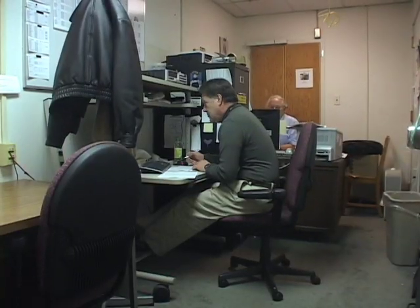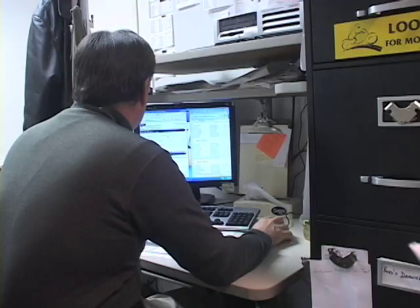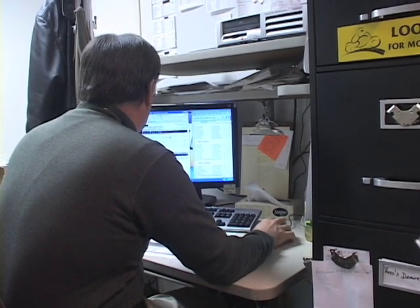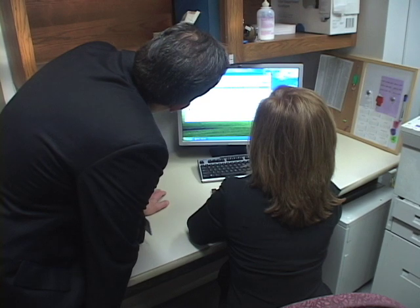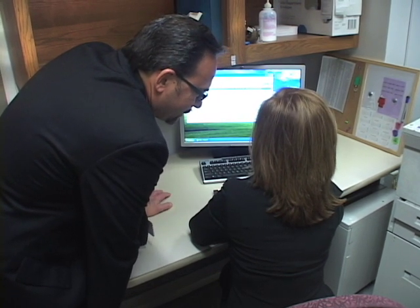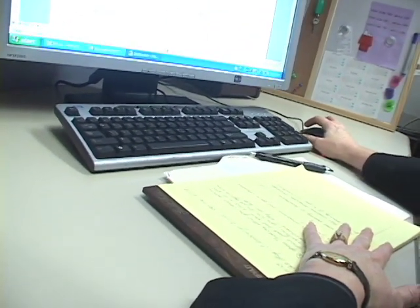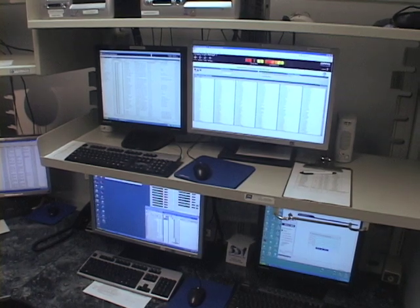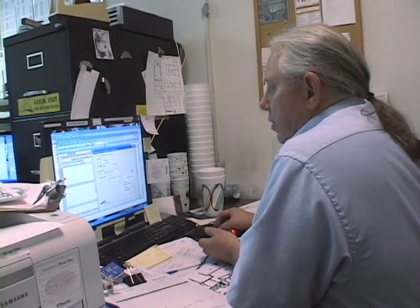The next group is the application support group, and these are the folks who actually make the software work within our environment. Typically they are people who have a lot of experience on the operational side of our business — so they could be nurses, or business office people who've made the transition into information technology. They're the ones who adapt the software that we use to make it work in our organization.